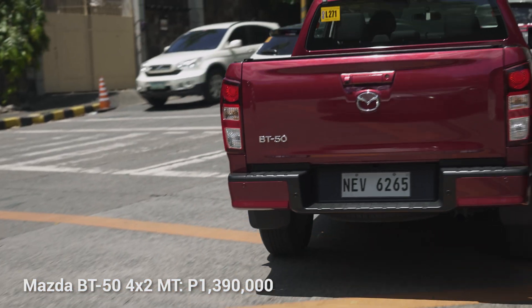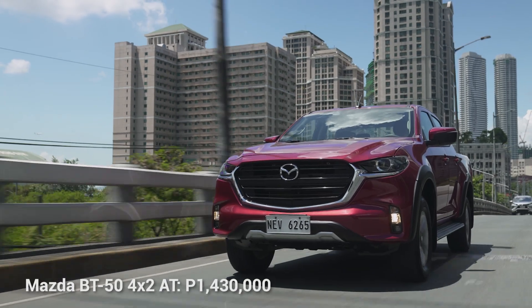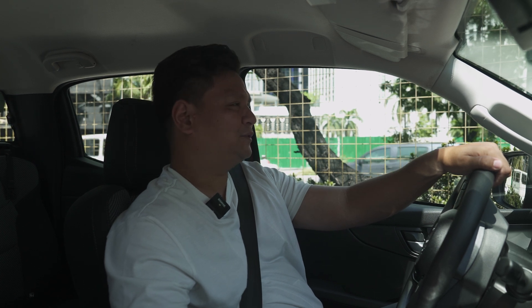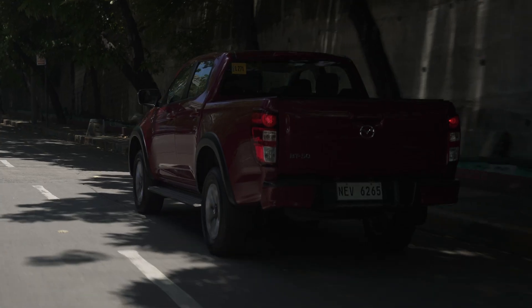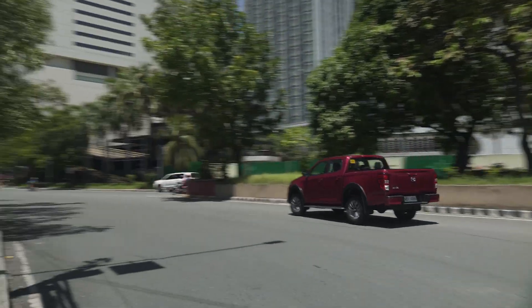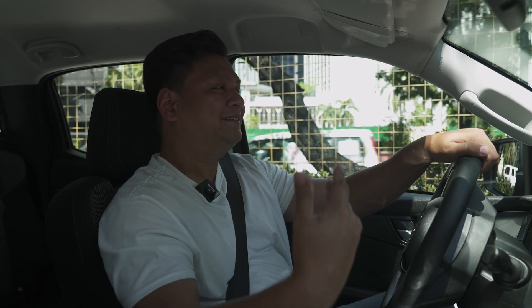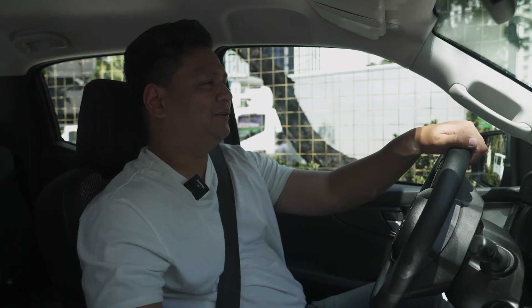The pricing for the Mazda BT-50 starts at 1,390,000 pesos for the manual transmission variant and 1,430,000 for the automatic — that's for the 4x2 model. A lot of people ask why pickup trucks are significantly lower in price compared to their SUV counterparts, which can reach 1.7 to 2 million. The thing about trucks is that they're covered by a particular tax break covering agricultural vehicles, so companies are able to price them lower. That's something our neighboring countries are envious about, and I just hope they don't change that very soon.